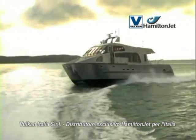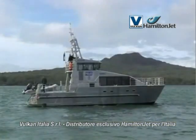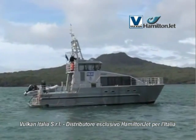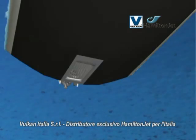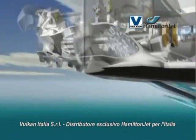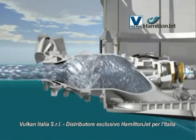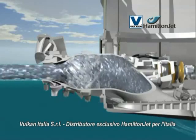A Hamilton Jet propelled boat is not susceptible to damage from waterborne debris. However, in some circumstances performance can be temporarily reduced as a result of blockages. At high boat speed, water entering the water jet is drawn from close to the hull itself, so there is little chance of ingesting weed or debris.